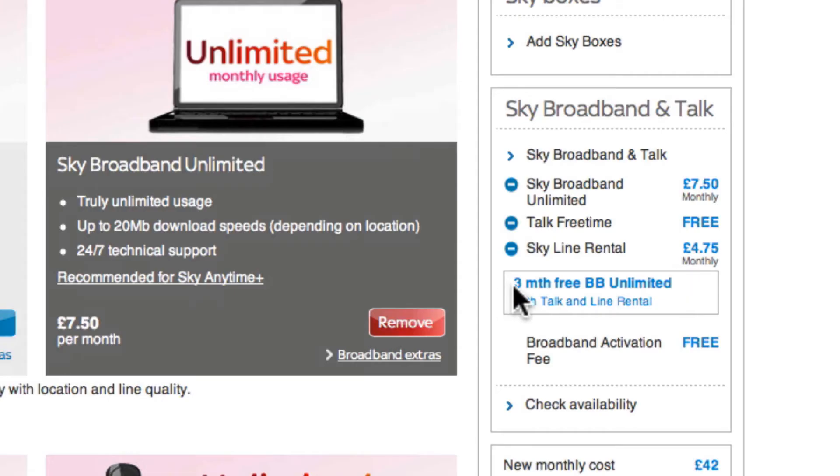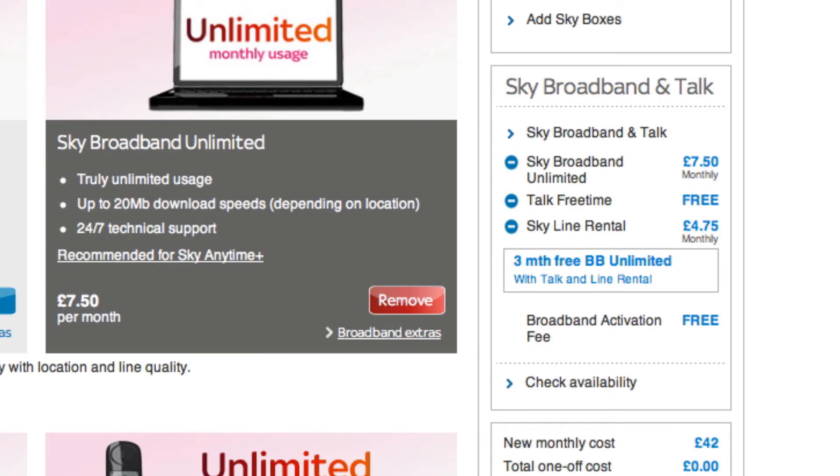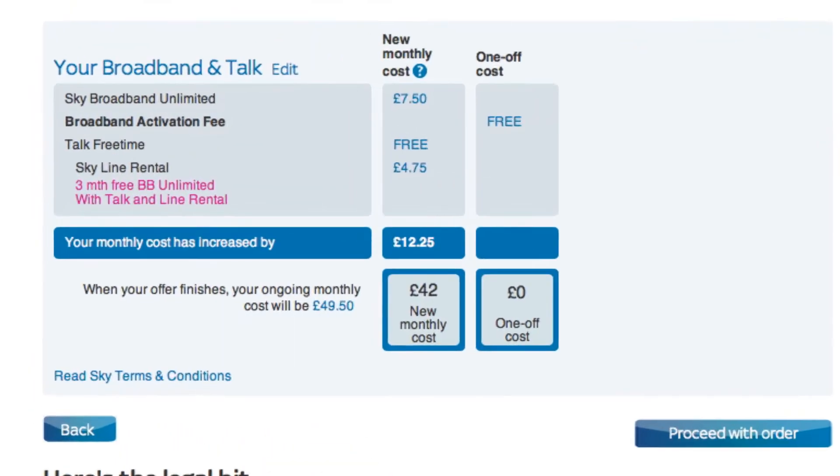This indeed adds up to £12.25. They're saying three months free broadband unlimited with Talk and line rental, so if I take the Talk and line rental they will give me free broadband. Fantastic — broadband activation free. I've already checked availability and that's great.